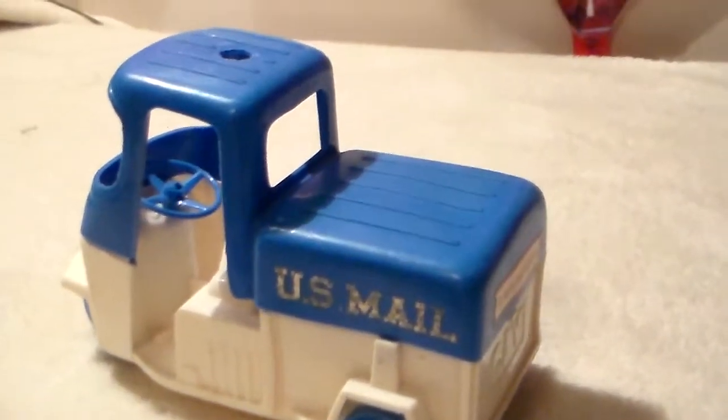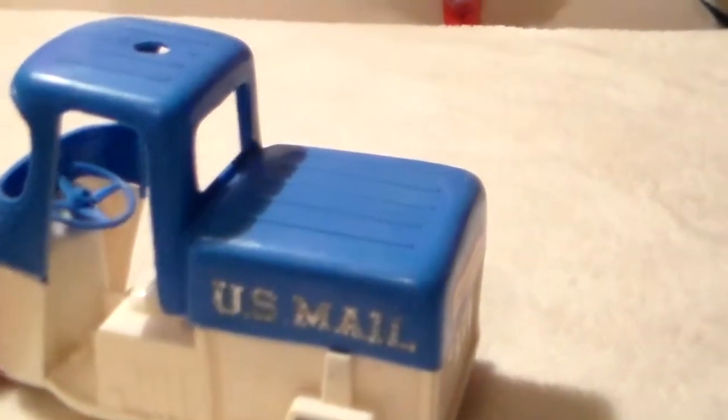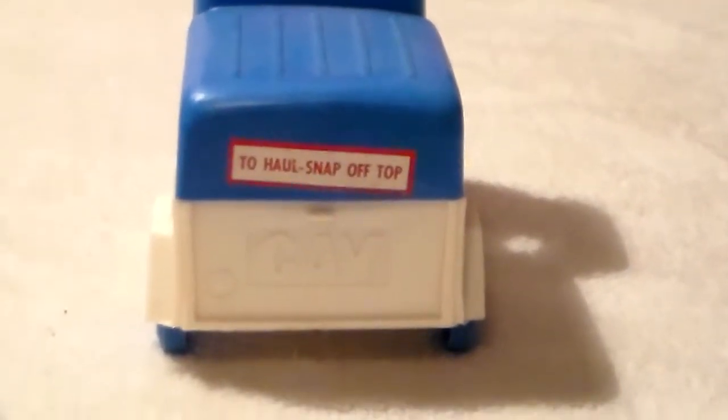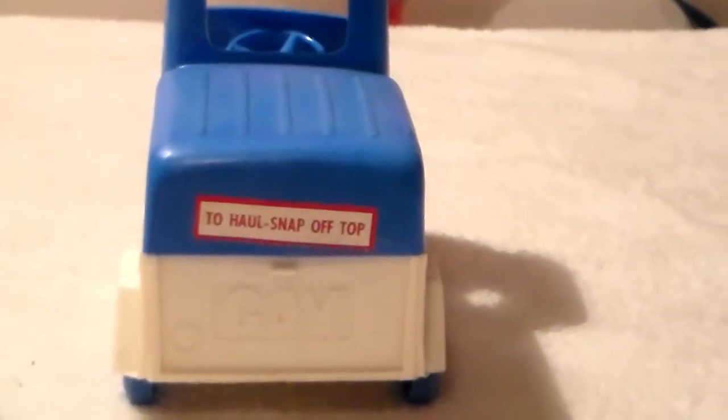If you notice, it's got a big steering wheel in it and it actually turns when you turn the wheel. Here's the back — you can see the tailgate. This is from the Gay Toy Company; it actually has a decal still on it.